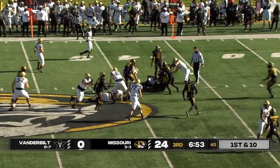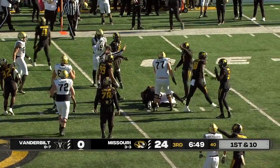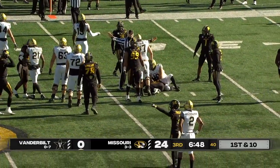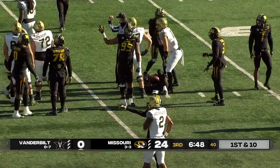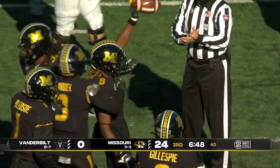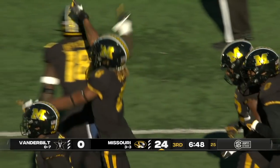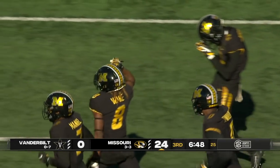Pierce in motion, they'll fake it, hand it off. Loose football on the turf, and Missouri will have it. Tackle by number 11, Devin Nicholson — and Jarvis Ware will come up with that football.